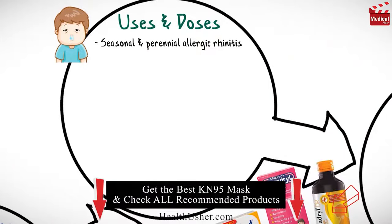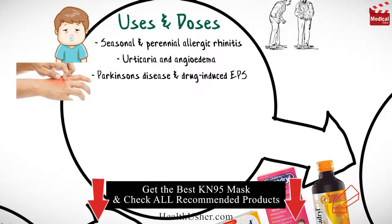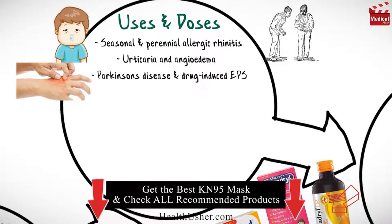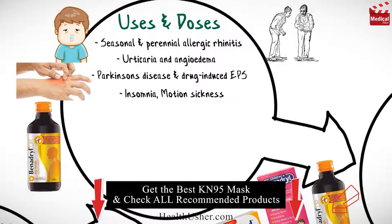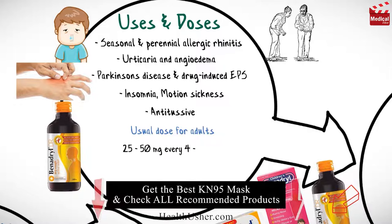Diphenhydramine is used in the treatment of seasonal and perennial allergic rhinitis, urticaria and angioedema, Parkinson's disease, and drug-induced extrapyramidal symptoms, insomnia, and motion sickness. The syrup formulation can also be used as an antitussive.